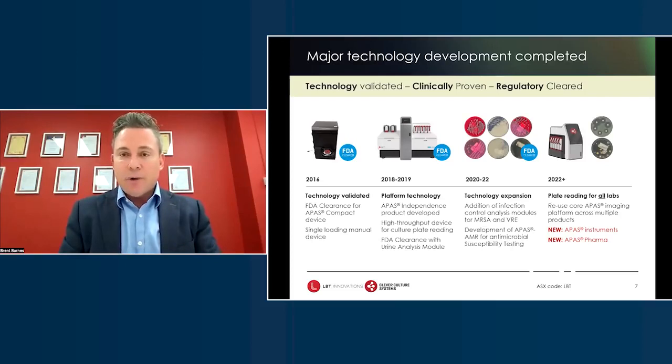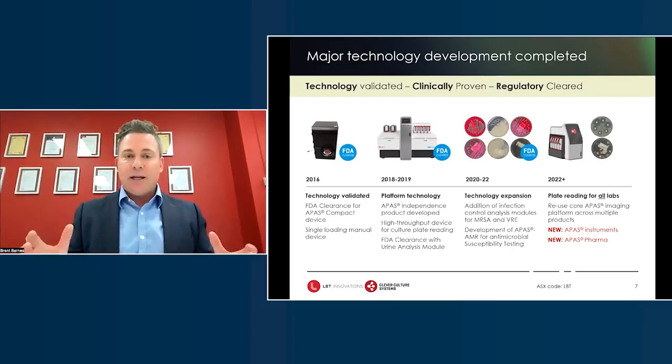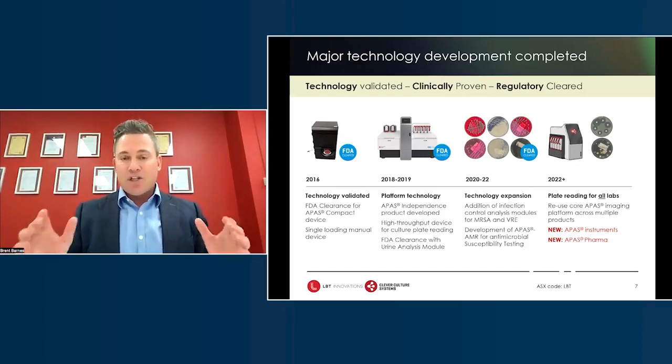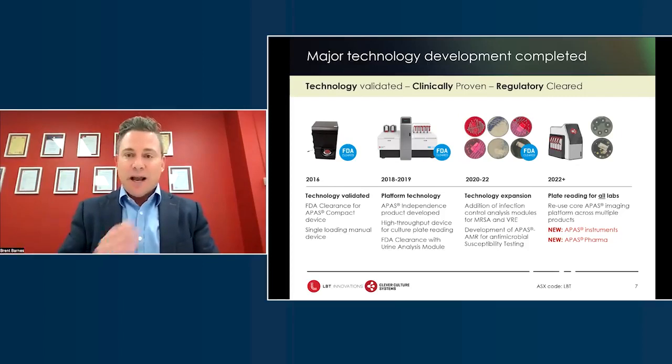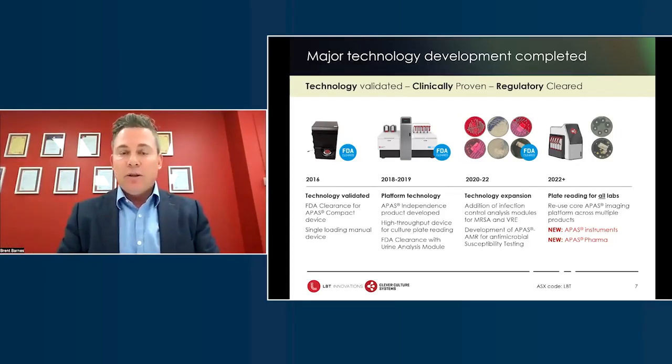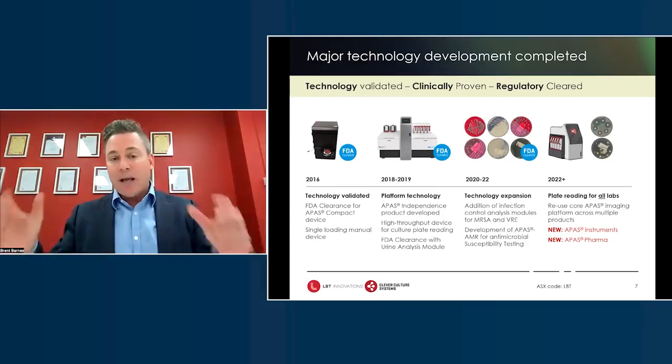The technology is validated, proven, cleared, and in the market. It's absolutely taken us longer and cost more than expected, but from an investor's perspective, think about how much this technology has been de-risked. We're now in the commercialization phase. We've gone through the various regulatory clearances, validated the technology, and expanded it. Our future is to provide automated plate reading for all labs all over the world, including smaller, medium, and larger labs.